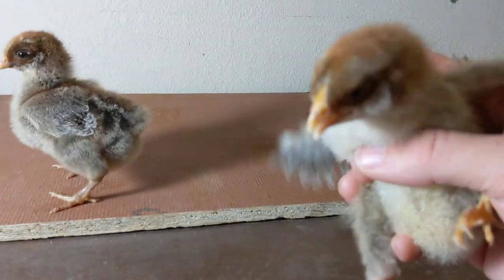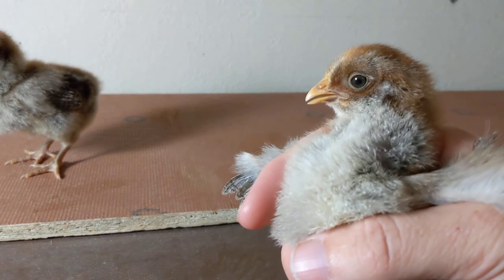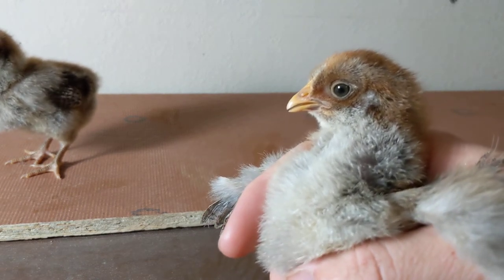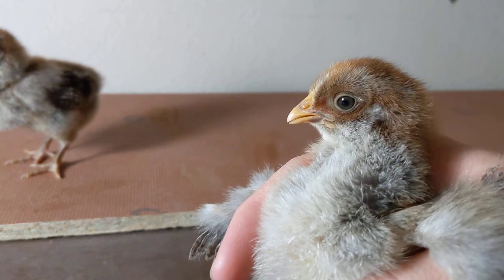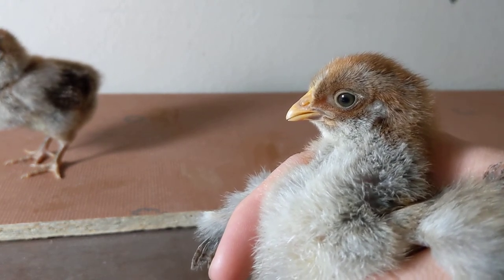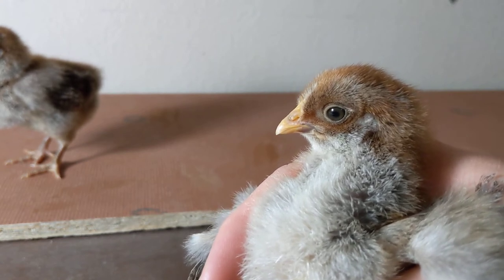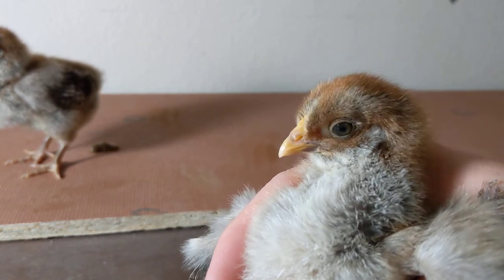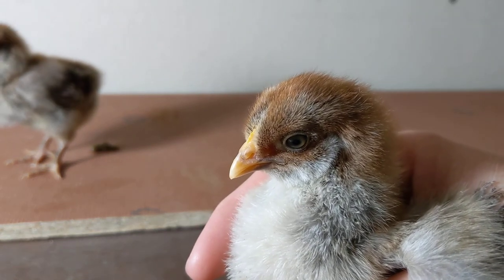We have a male and a female — at least theoretically. The sexing process done at the hatchery is not always a hundred percent guaranteed, but thus far we've been pretty successful with it. They will grow to be somewhere in the neighborhood of seven pounds as a hen, and could be as much as nine and a half pounds as a rooster when they're full grown.